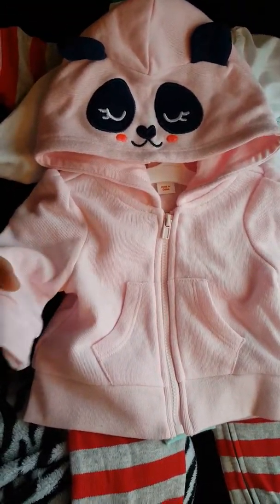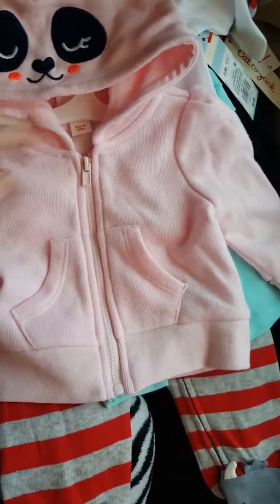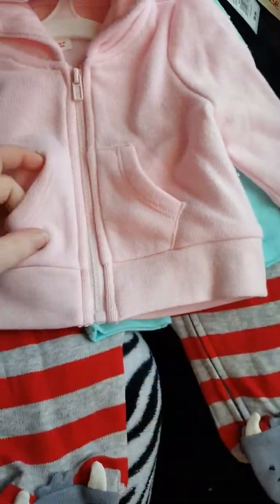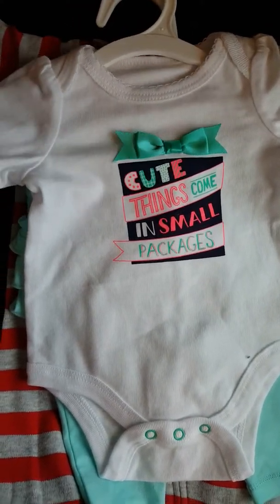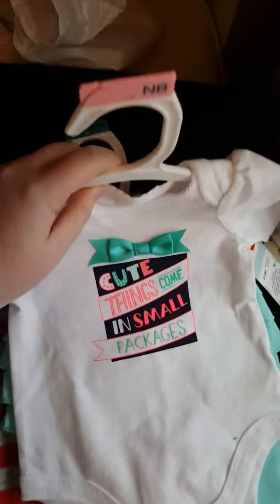I got this jacket. I've got Toby in mind to wear this, but Sunny could wear it too. It's zero to three and it was $6.99. To go with that, I got this onesie that says 'Cute Things Come in Small Packages.' Thought that'd be good for Christmas. The onesie was $4.99 and I got it in Newborn.